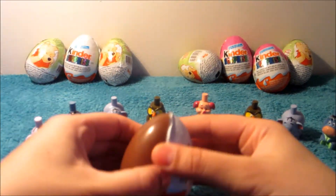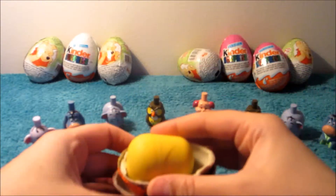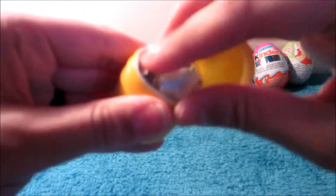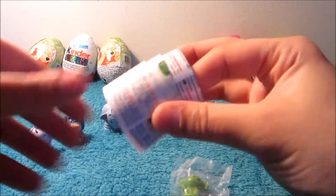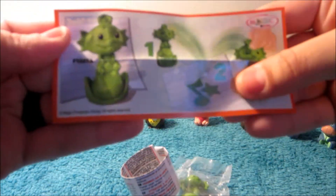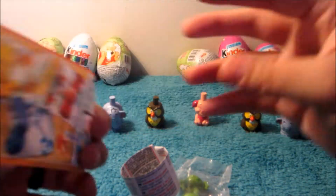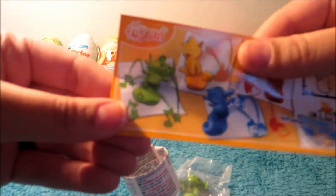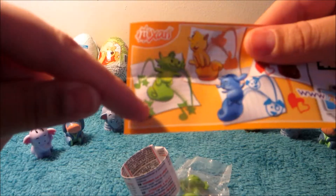It doesn't sound like too many pieces, hopefully it's not a puzzle. Oh, what is this? Oh, it's cute - it looks like it may be a little alien. Oh, it's a stamp! How cool is that? There's even one with hearts. So it looks like we got this guy with a music note and a star.